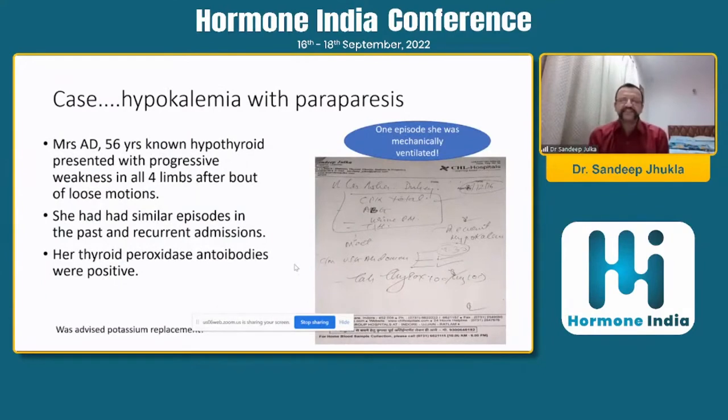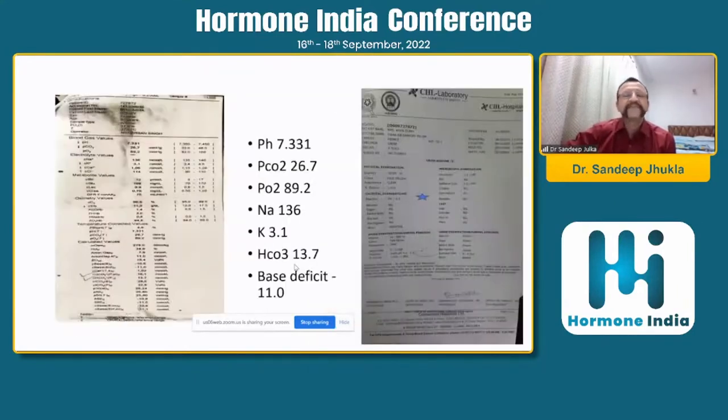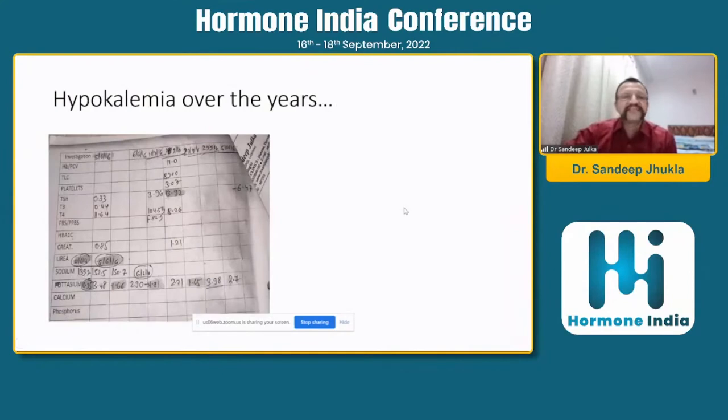After the adrenal cases, the next set of cases are very interesting. This lady presented with hypokalemia and paraparesis — she was 56 years old, hypothyroid, with progressive weakness over at least eight years. She had recurrent admissions with hypokalemia; any small trigger such as infection or loose motions would precipitate hypokalemia, and she was advised potassium replacement. When she presented with hypokalemia and hypothyroidism, we did an ABG and found she had acidosis — bicarbonate around 13, pH 7.3.